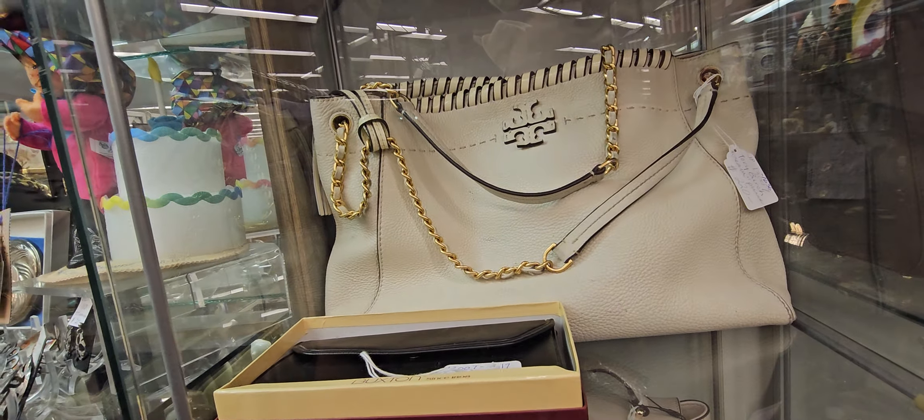Oh, the new stuff they have here. But they told me they're trying to declutter. This one is Tory Burch — something like that — $222. That one is $75. Oh, look at how cool they are.